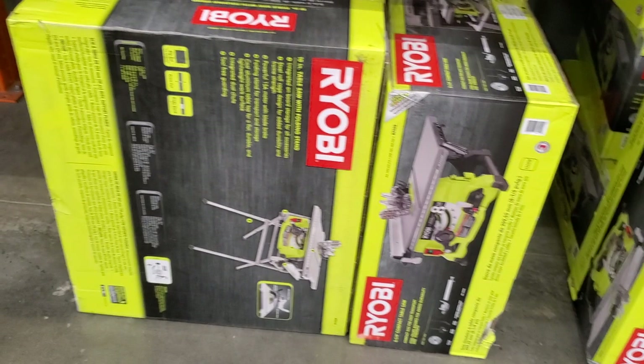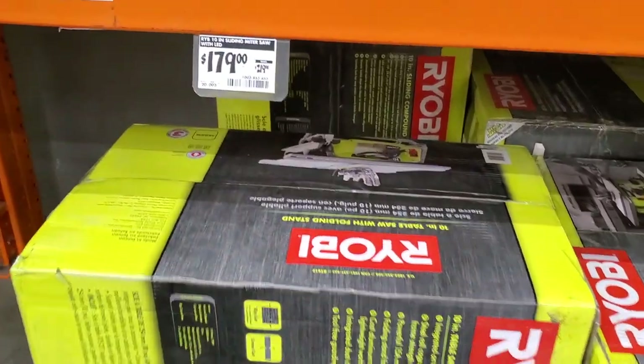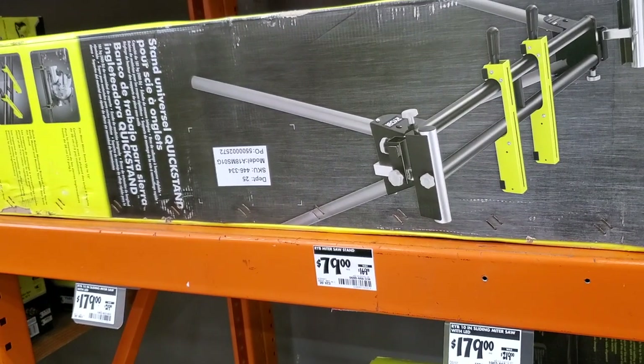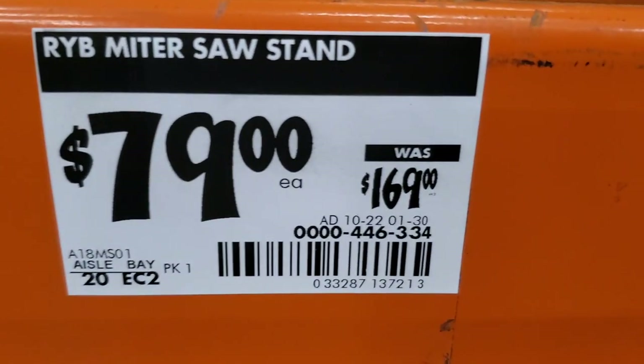$99 for that vacuum — not too bad, we've always seen it for $99. Table saw here for $179 — not the best deals from Ryobi. They just need to step up the game. I'm pretty sure they'll have some crazy Ryobi deals or Ryobi Days deals later on.